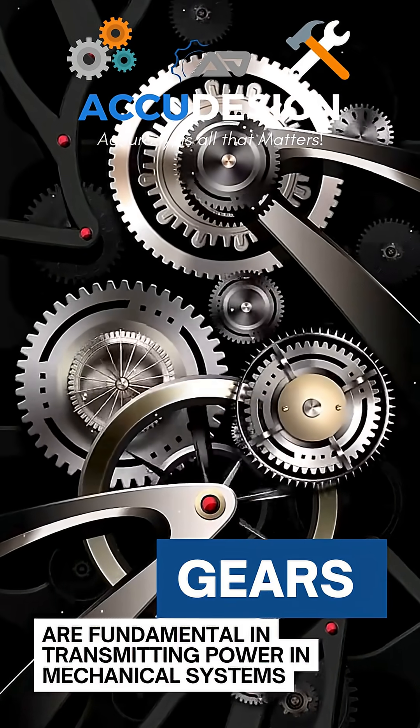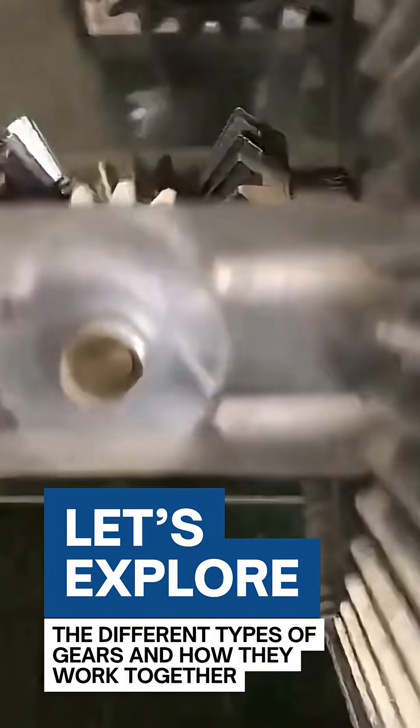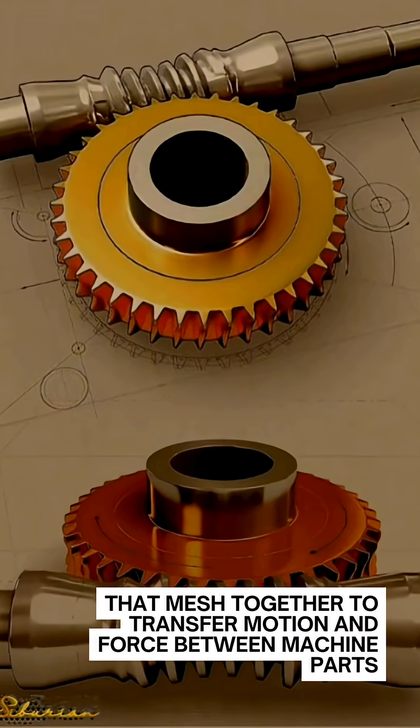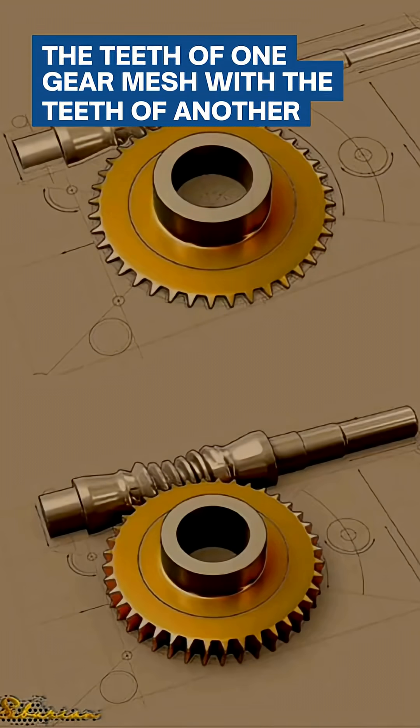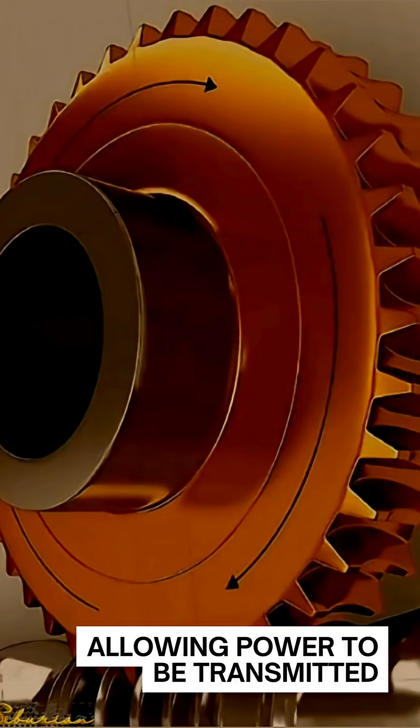Gears are fundamental in transmitting power in mechanical systems. Let's explore the different types of gears and how they work together. Gears are mechanical components that mesh together to transfer motion and force between machine parts. The teeth of one gear mesh with the teeth of another, allowing power to be transmitted.